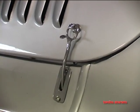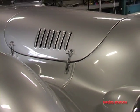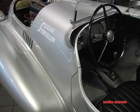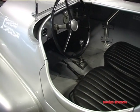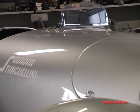Filippone brought this car to its debut in 1939, but had to compete against heavyweights like Mercedes and Alfa Romeo. It wasn't easy — it never won.